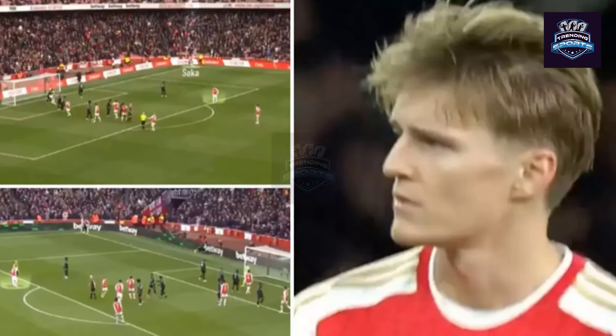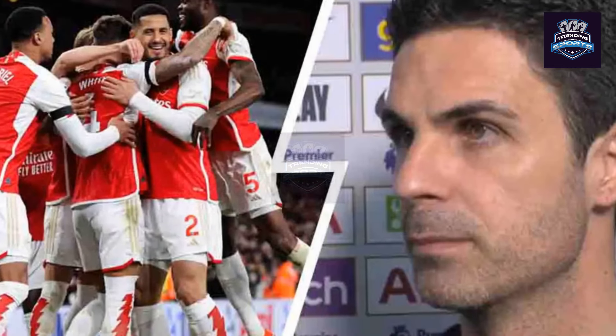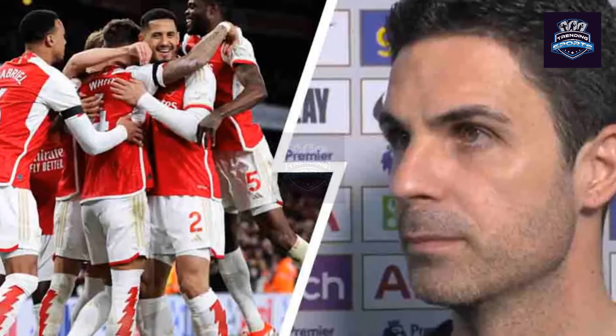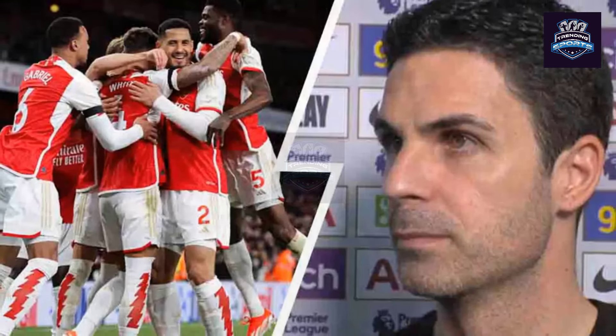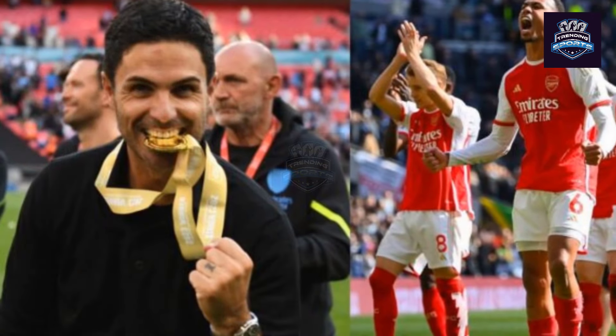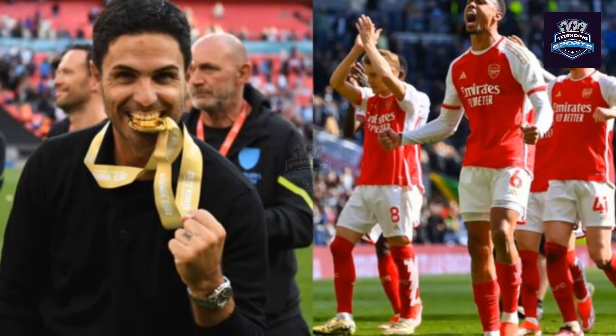Arsenal set-piece coach Nicolas Jover has said: 'We have signals on what set-piece we're doing.' Arsenal boss Mikel Arteta was asked whether the theory was true in a subsequent press conference and laughed before replying: 'I am not going to tell you that.' It looks like we'll never know for sure, unless Odegaard himself comes out to admit it.